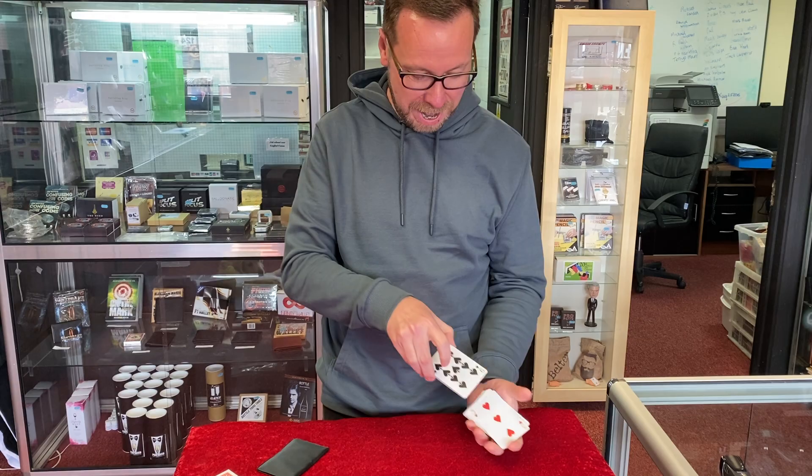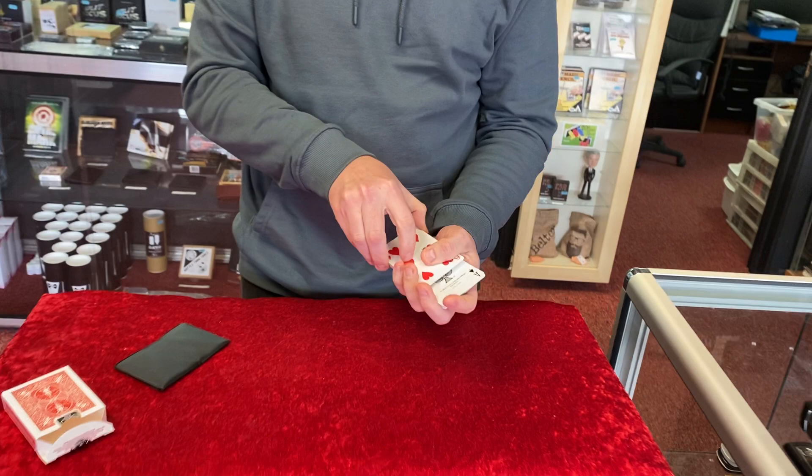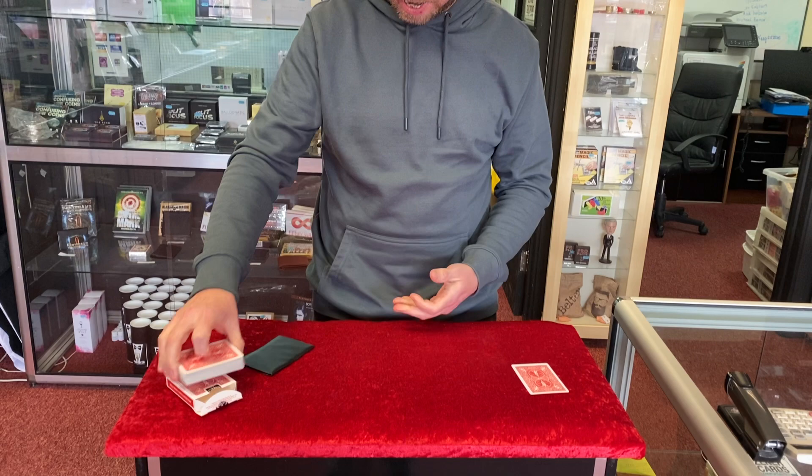So you just shout out stop wherever you want, and that's where I'll stop. I'm going to say stop now. So let's have a look to see where you stopped — you stopped at this card just here. We will leave that there.